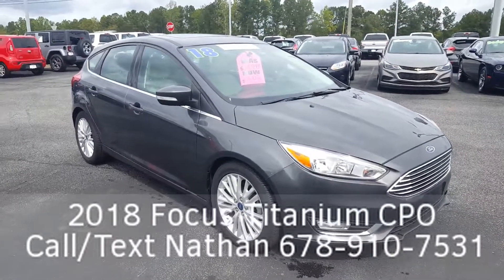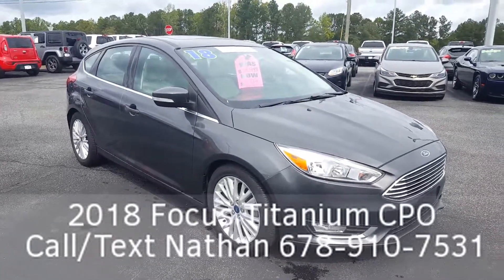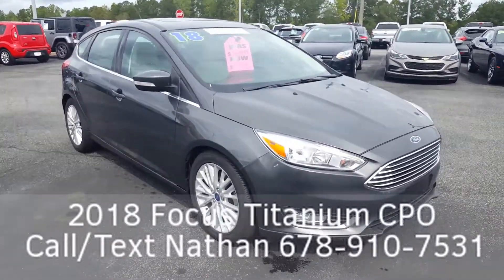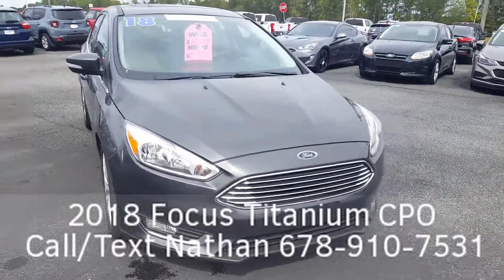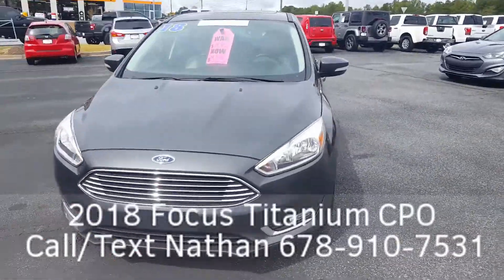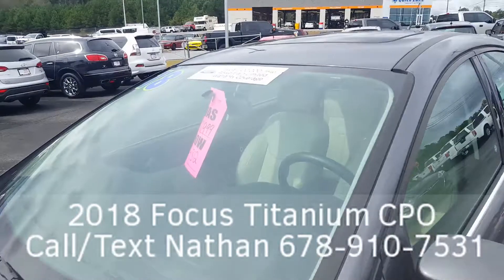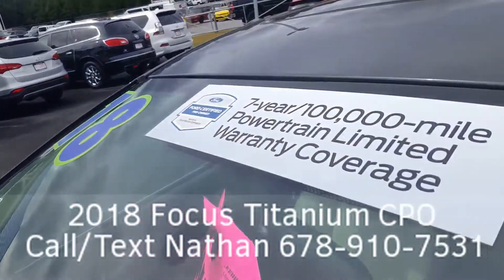Good afternoon, Nathan at Loganville Ford with another great car — a 2018 Ford Focus Titanium. It's a beautiful Ford certified pre-owned vehicle, a great buy with nice alloy wheels and paint in excellent shape. It comes with the seven-year, hundred-thousand-mile powertrain warranty.